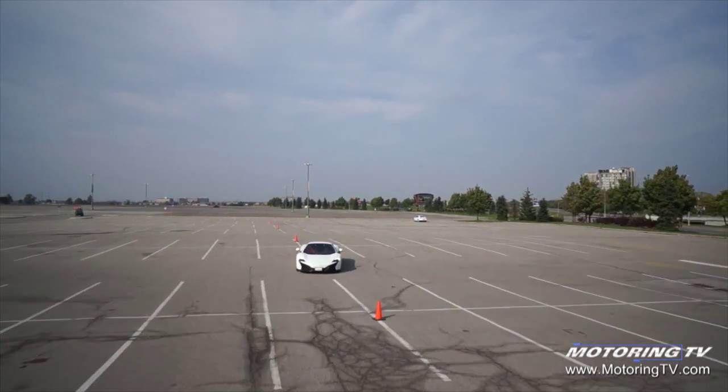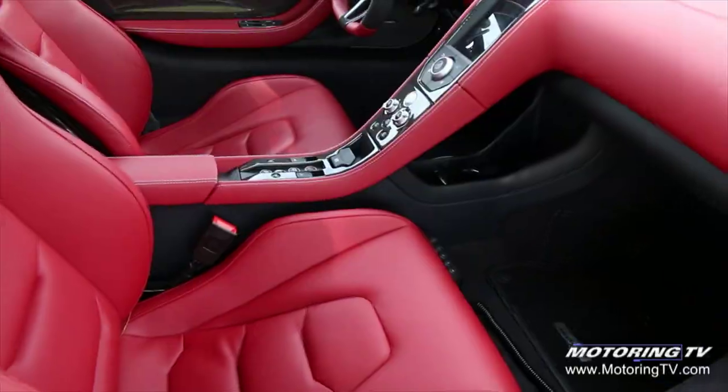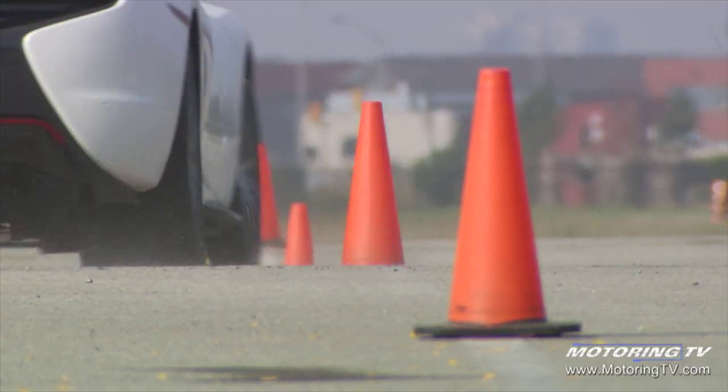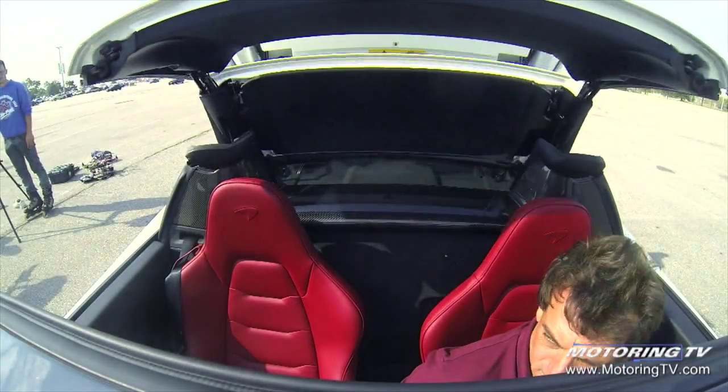The thing that stands out about this McLaren is there's no doubt a driver engineered it. Everything is tailored to the driver — the seats, the steering feel, the power delivery, and the setup of all the driving systems. Keep in mind this is a Spider, and the roof disappears at the touch of a button.